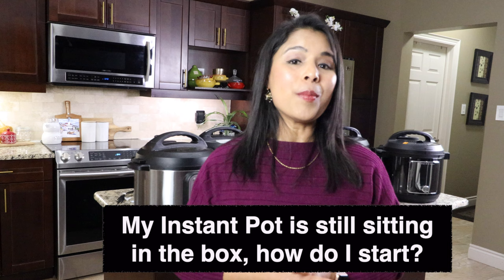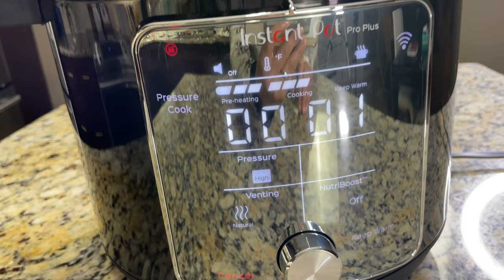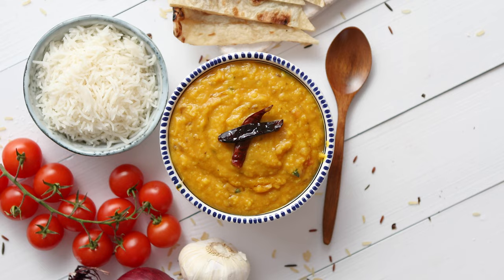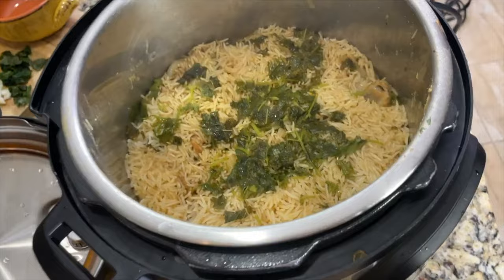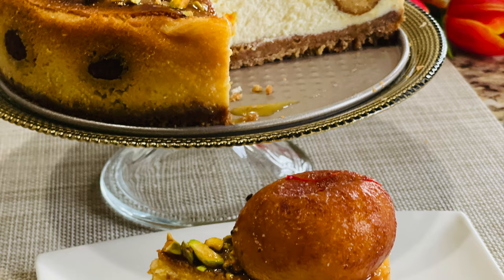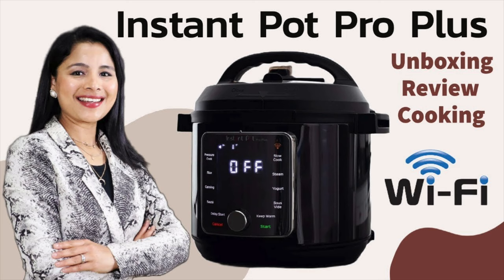Question ten — the final question: my Instant Pot is sitting in the box, how do I start? Just take it out of the box right away, do the initial test run or water run to familiarize yourself, then cook something simple like rice or soup. Don't go for complicated or fancy recipes when cooking for the first time. I have many easy and delicious Instant Pot cooking videos — watch those and make delicious food. I also have detailed reviews of Instant Pot Duo Crisp and Air Fryer, Instant Pot Pro, and Instant Pot Pro Plus — links in the description below.